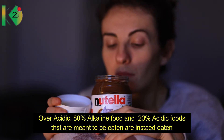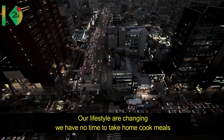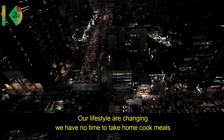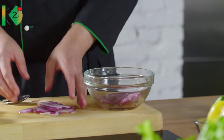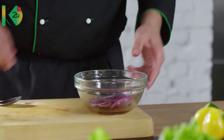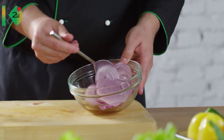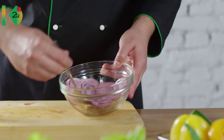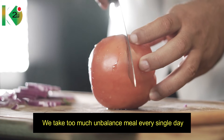Our lifestyles are changing and we don't have the time to take home-cooked meals that are well prepared and balanced. Hence we need alpha-alpha concentrated chlorophyll to provide all the necessary nutrients that are needed for the body. When working, we take too many unbalanced meals every single day.